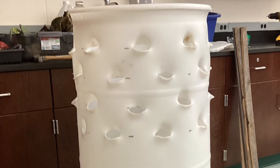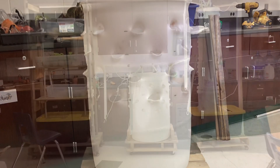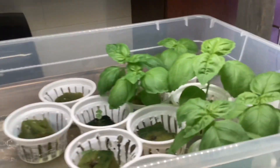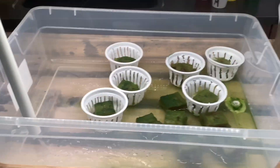Our school will continue to grow fresh, nutrient-rich salads for the cafeteria with the aeroponic systems that we made, but our hope is that other schools and homes will use aeroponic systems to reduce their environmental footprint by reducing the carbon and water footprints that traditional farming adds to as well.